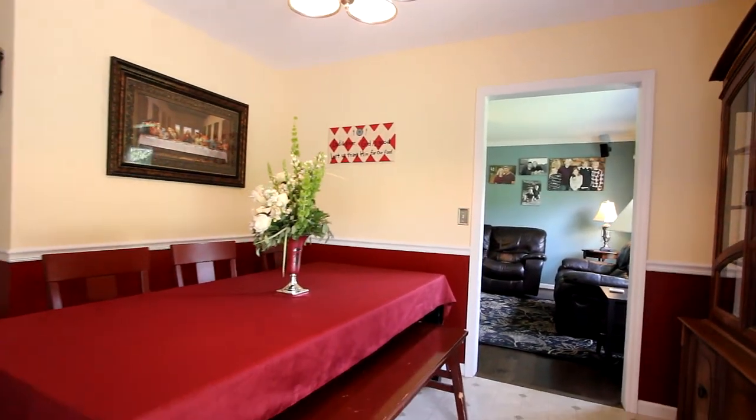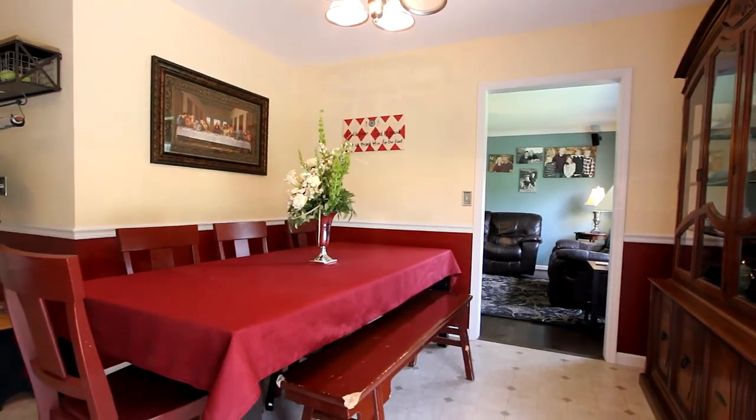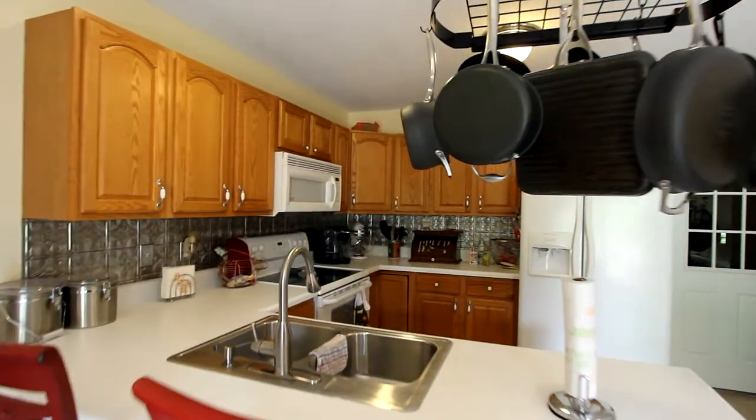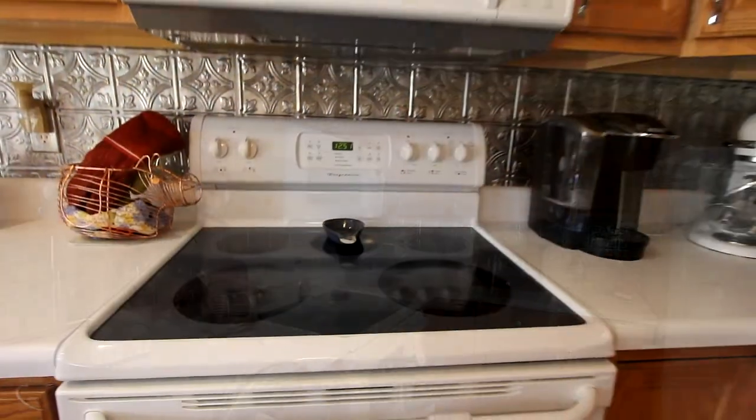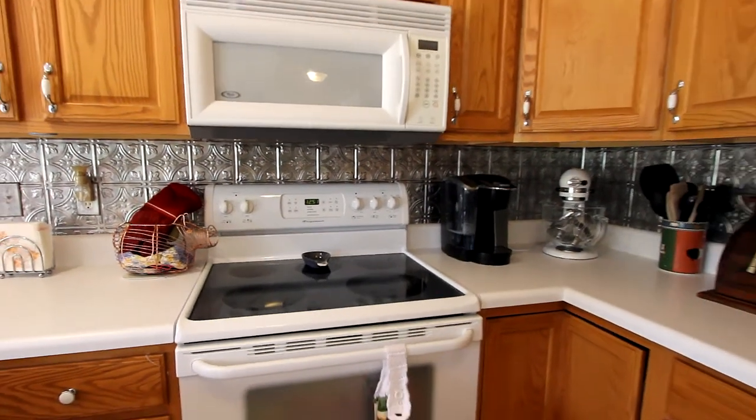The dining area is spacious enough to accommodate a large table, and the kitchen is equally functional. With plenty of cabinetry throughout and all state-of-the-art appliances, including this four-element induction range oven.